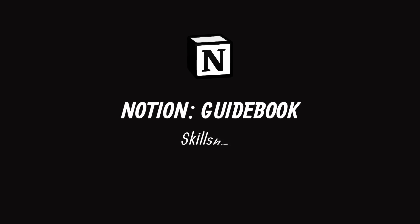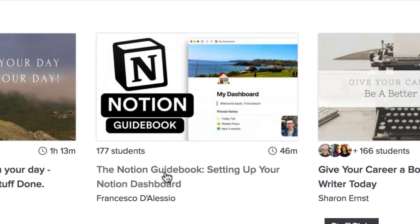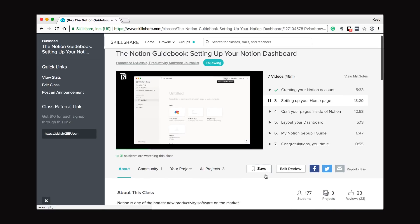Just before we dive in, I wanted to let you know about the Skillshare course that we've got — the Notion Guidebook — which is essentially an overview of how to get started with Notion. You can also create your own dashboard there. I'm going to include that in the description below, which you can get access to.